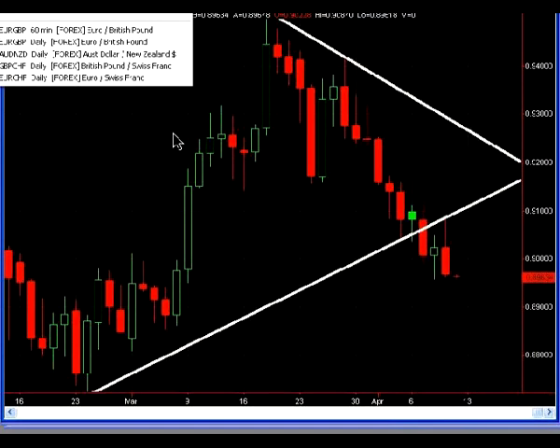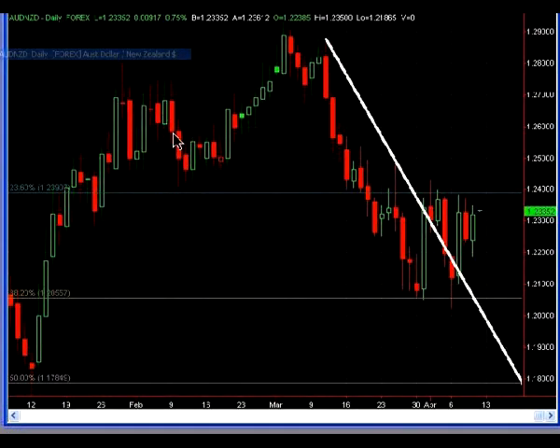The next chart is the Aussie Kiwi. Not much has changed here either. This is just the bounce off that 38.2. I would continue to hold this position and maybe look to take profits anywhere above that 124 figure. As of right now, there are really no new entries that I can see moving forward. So if you are long from that 38.2, I would continue to hold, looking to take profits above that 124 figure.